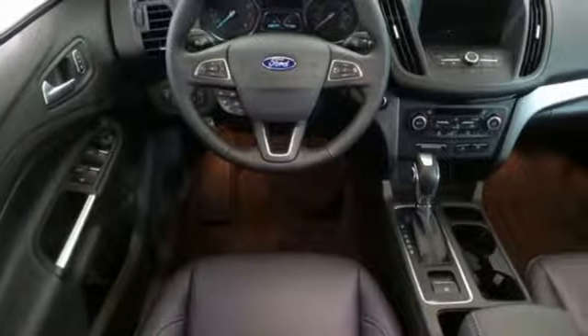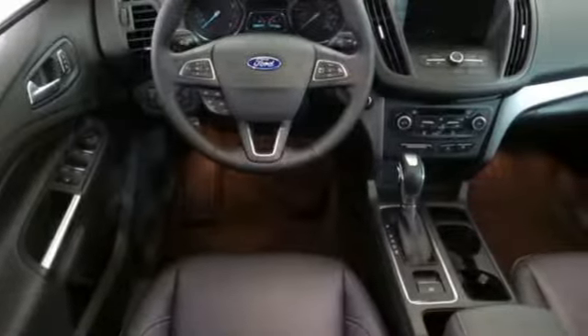It's well equipped with the features you need: Bluetooth streaming audio, intelligent access key, dual zone climate control, rear parking sensors, AppLink, Apple CarPlay and Android Auto.